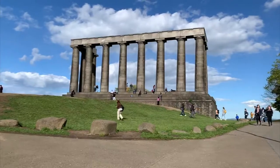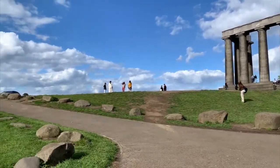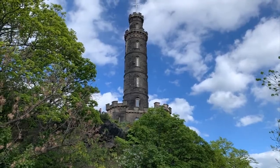While Edinburgh is walkable, there is a lot to see and quite a few hills and steps to climb. So it's important to pack comfy walking shoes that can handle the cobblestones and keep you comfortable as you explore.